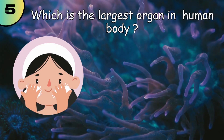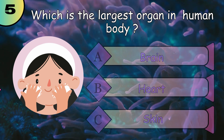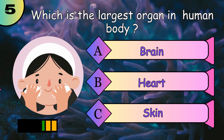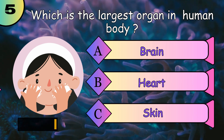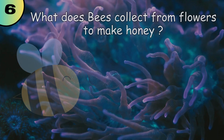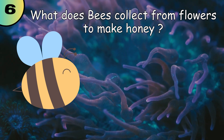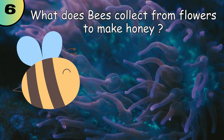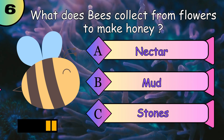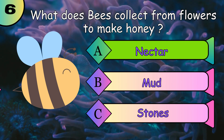Which is the largest organ in the human body? Skin. What do bees collect from flowers to make honey? Nectar.